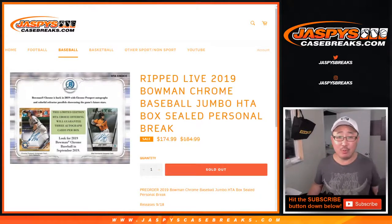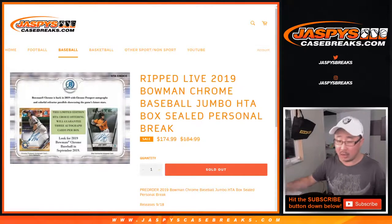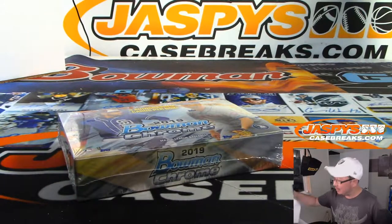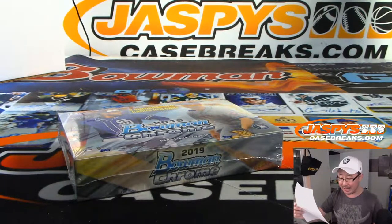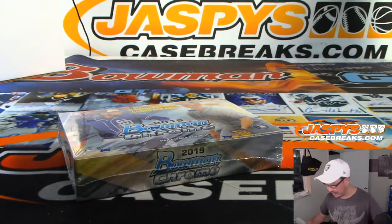Hi everyone, Joe for JaspiesCaseBreaks.com doing a personal box of 2019 Bowman Chrome Baseball HTA edition for Lucas Snow. Lucas, you grabbed this late last night — I appreciate that. We're breaking it now. Good luck. One box of HTA.